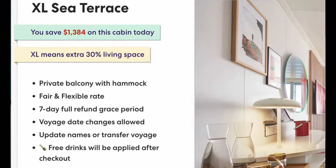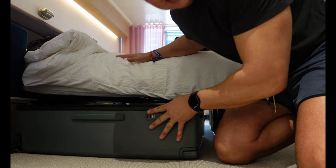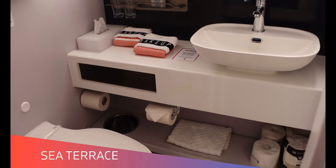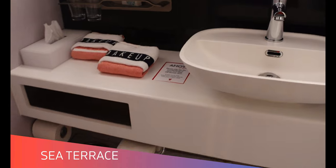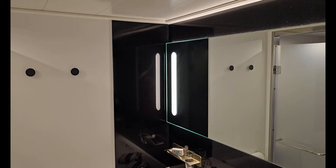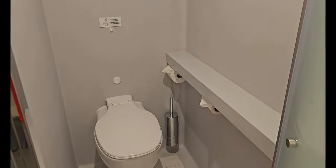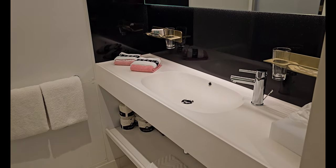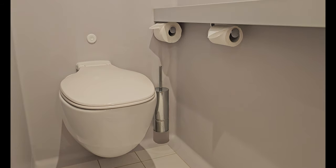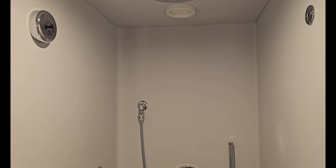The extra large sea terrace is what we had on this sailing, and these sometimes carry a big markup in price. They are advertised to have 30% more living space than a regular sea terrace, at 225 square feet for the cabin. The main reason we wanted one is for the much larger bathroom — bathrooms in a regular sea terrace are extremely small, allowing a good-sized shower but sacrificing sink and vanity space. The extra large sea terrace features a much larger walk-in bathroom with a separate shower and toilet area, each with its own door, making it much easier for two people to get ready simultaneously. One thing to note: the doors don't go all the way up, so if you're using the restroom your roommate can hear what's going on, unlike the fully private door on a regular sea terrace bathroom.